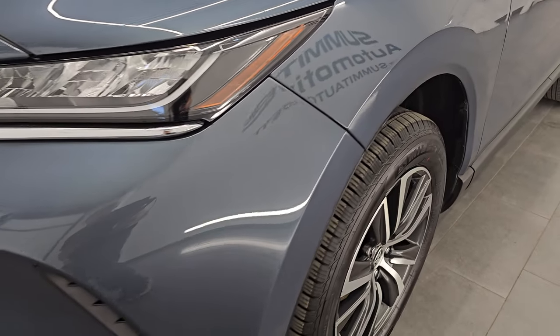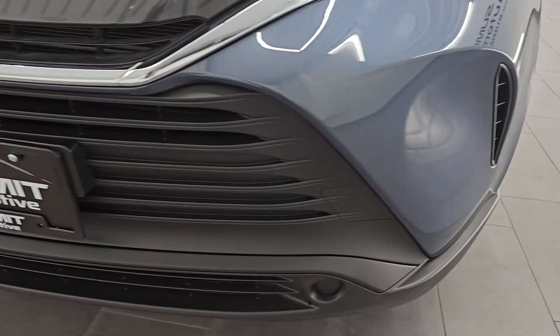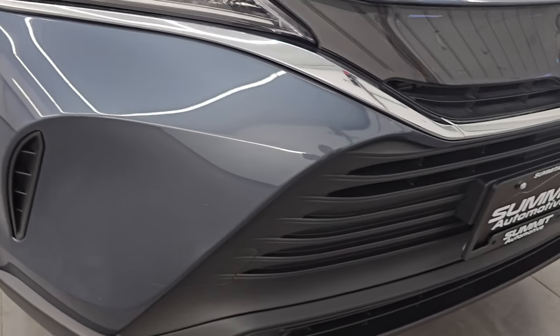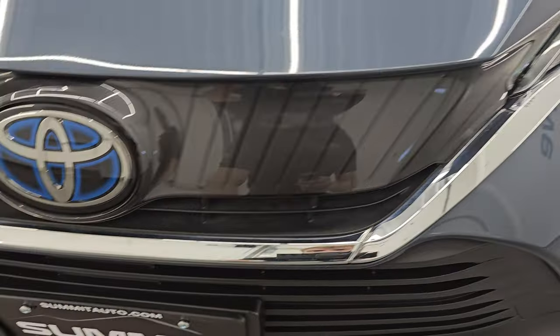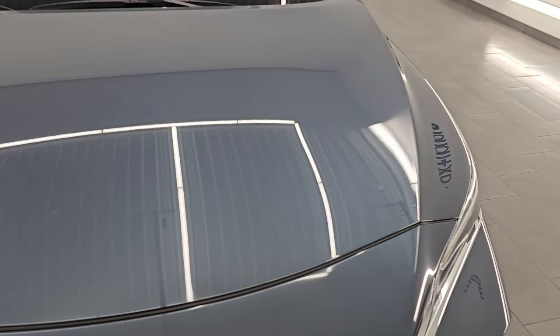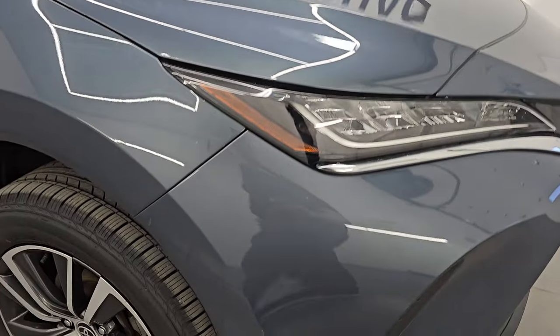The front fender is in really nice shape. It does have LED headlamps — we'll turn those on at the end of the video so you can see just how bright they are. The front bumper is in great condition; I didn't see any dents, dings, or cracks. Kind of an interesting grille on here with a good-looking Toyota logo. The hood is in excellent shape — I didn't see any major dents or dings.